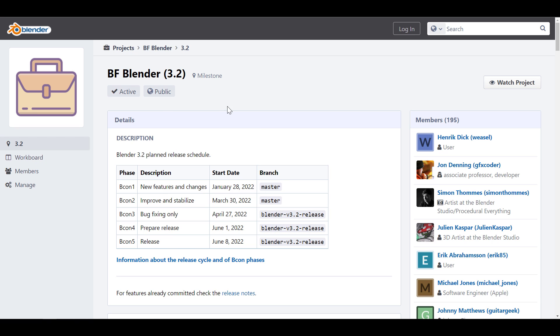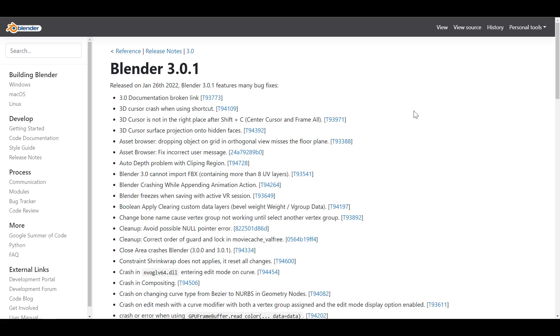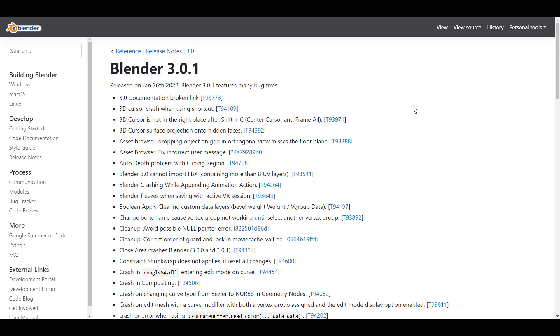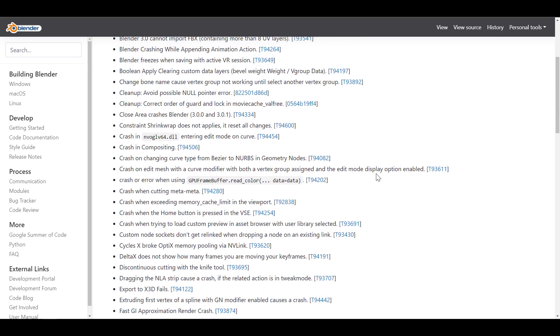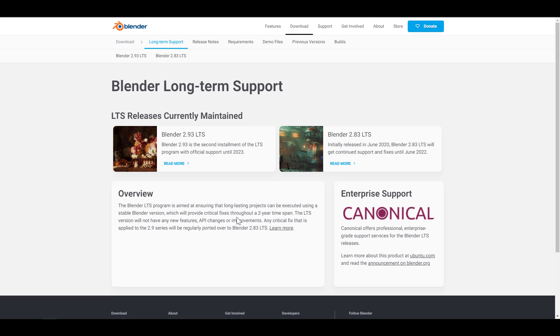For those currently working with 3.0, you might want to consider updating, as the folks at Blender have released version 3.0.1. The point-one update deals with bug fixes — there are over 40 bug fixes that have been put together. This is one of the most bug fixes I've ever seen come to Blender as a tool. I'll put the link in the description where you can see it.